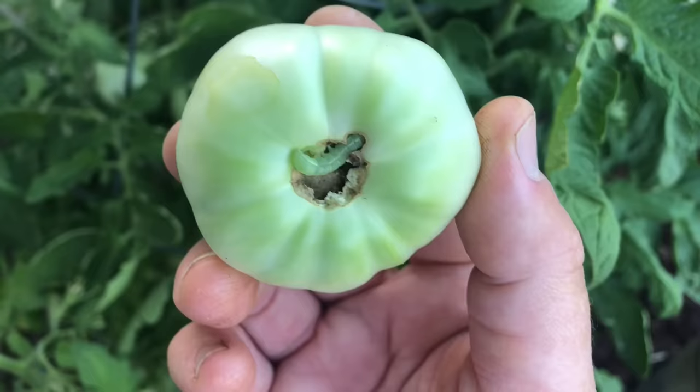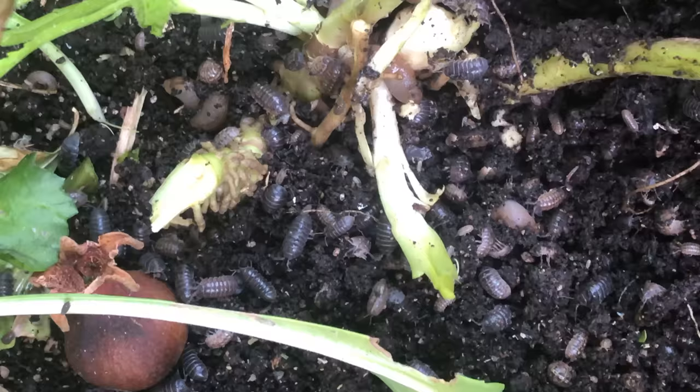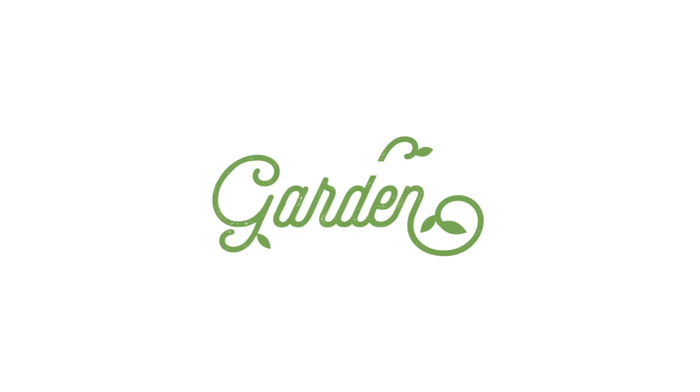Pests — wouldn't it be wonderful if we didn't have to worry about them in the garden? But in gardening, and especially organic gardening, pests are often a part of our garden. It's important to learn how to prevent, treat, and manage pests correctly. Having a plan for organic pest control and prevention is important, and in today's video I'm going to share my best tips for preventing and treating pests in the garden.